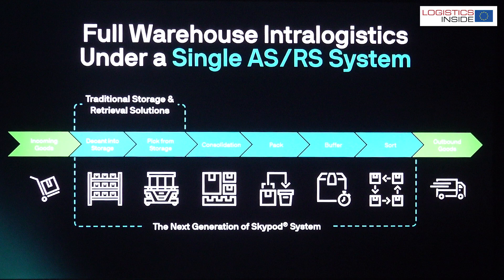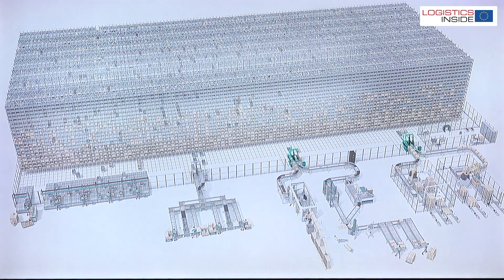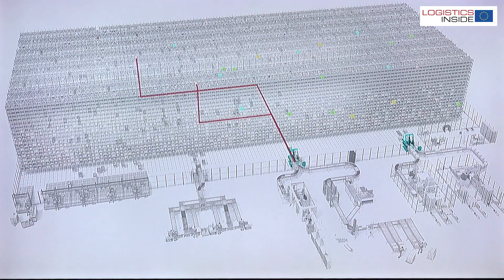The next-gen Skypod, as an all-in-one system, thus saves on additional technology such as conveyors and sorters.